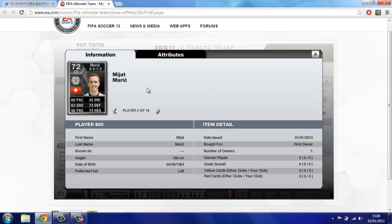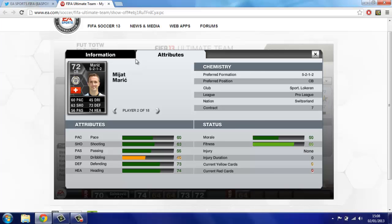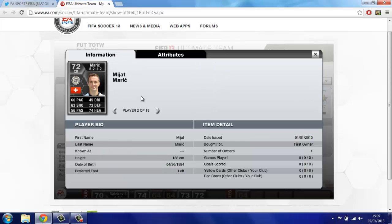Silver centre back Midjat Marik — not sure what team that is. He's from Switzerland, plays for Sportlokeren in the Pro League. 60 pace, 63 shooting, 73 defending, 74 heading. That's not bad stats on a silver. He looks pretty tall as well from the centimetres.